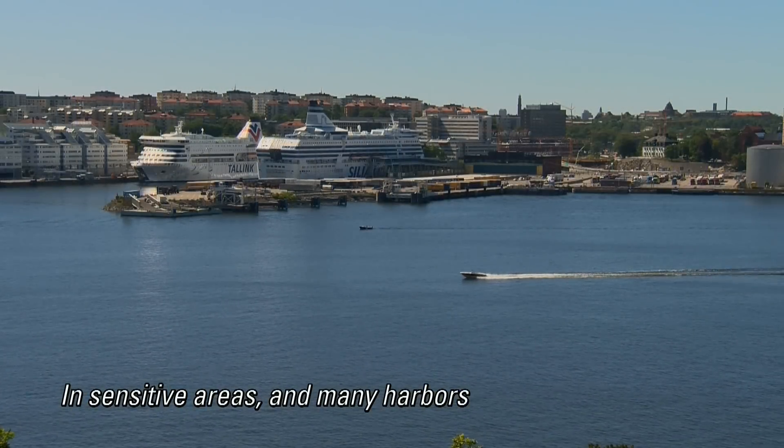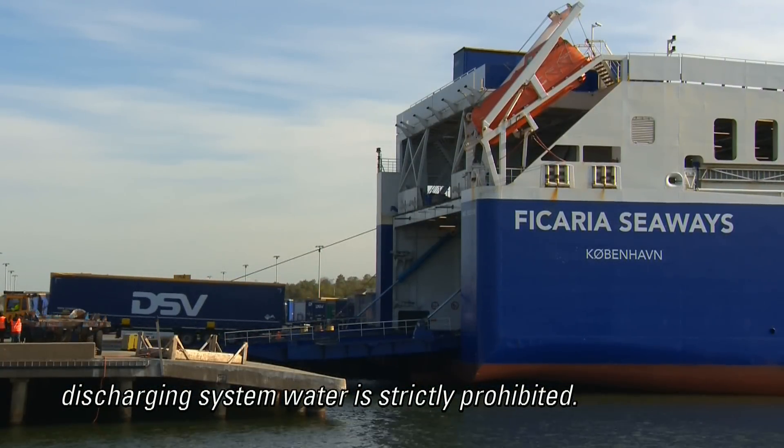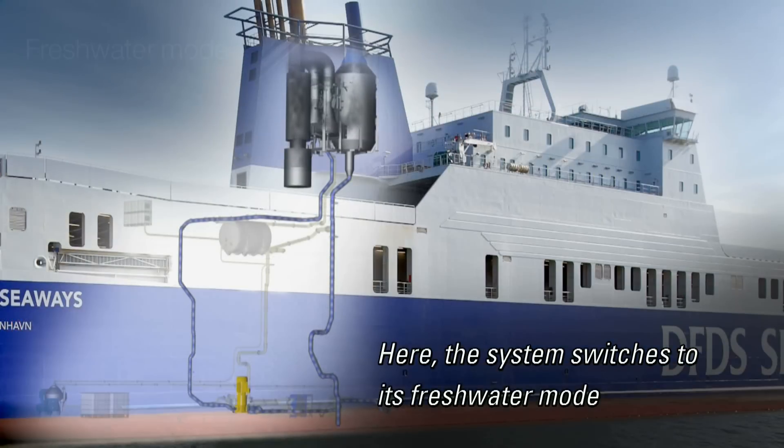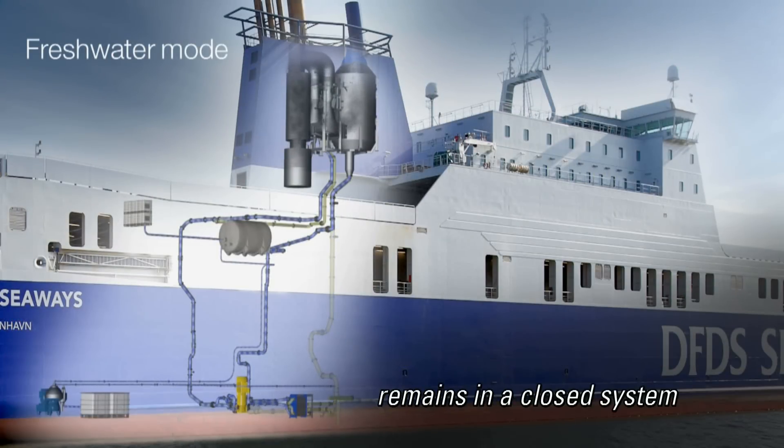In sensitive areas and many harbors, discharging system water is strictly prohibited. Here, the system switches to its freshwater mode, where water used to cleanse exhaust gases remains in a closed system with zero environmental impact.